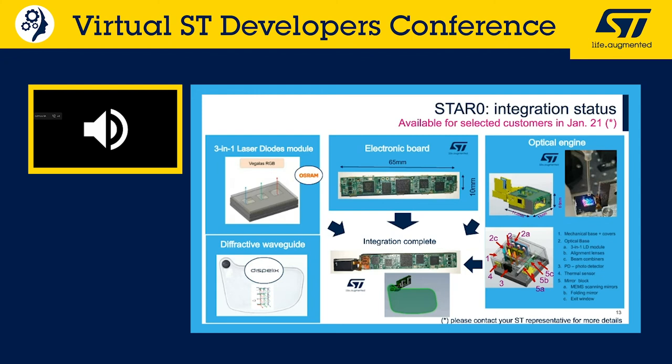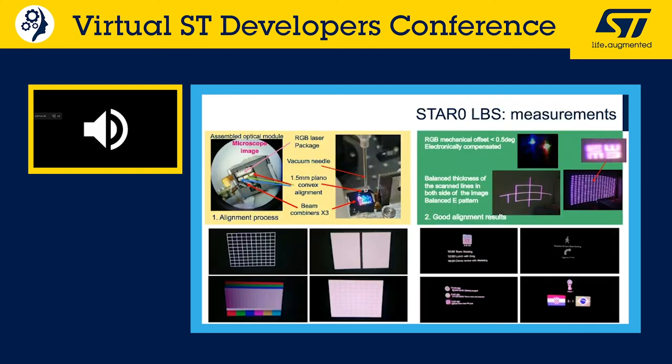Star Zero now exists in assembled engineering sample units. Lab results from Israel show correct laser beam alignment, collimation, and color balance. Projection testing on a wall shows very good font readability, contrast, sharpness, and color balance. Importantly, there is no speckle — a key concern often raised with laser beam scanning solutions.